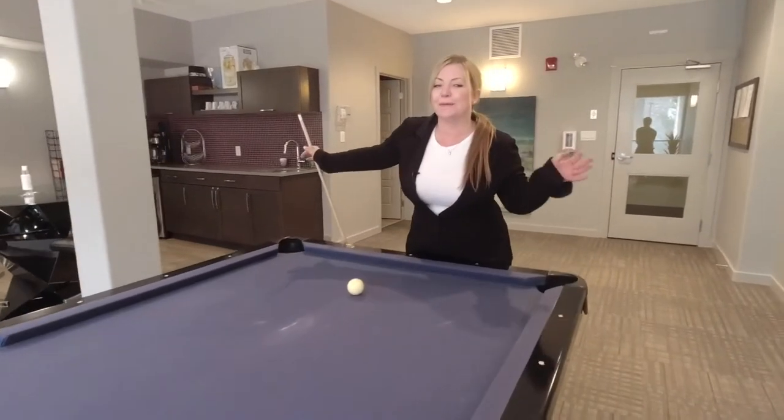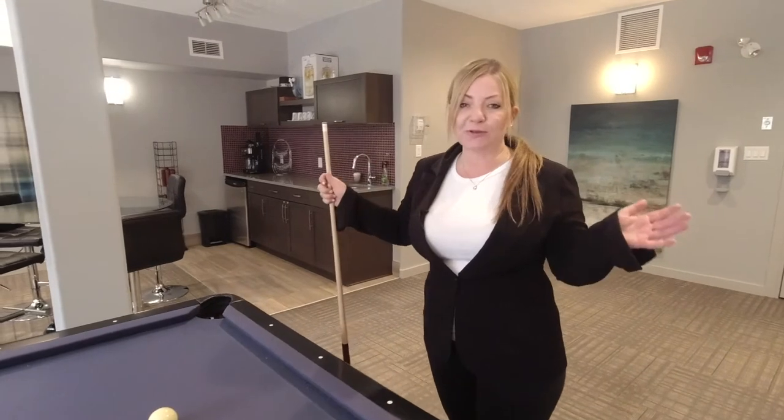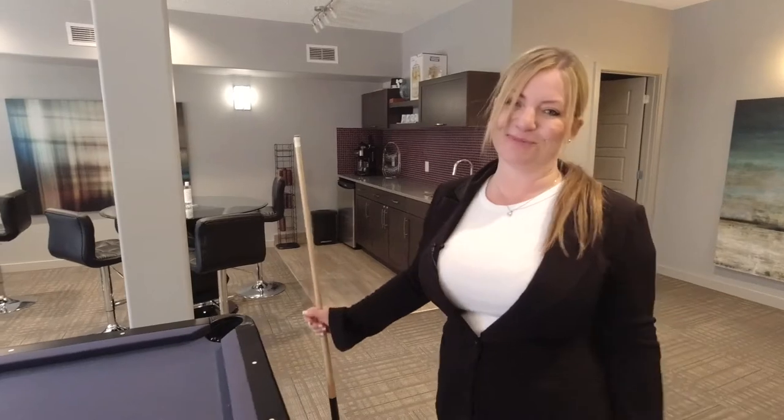Here we are in one of the amazing amenities of this condo building — the social room. You're free to use this room as long as no one has it booked, and if you want to book it for a private event, you can do that and other people can't use it.